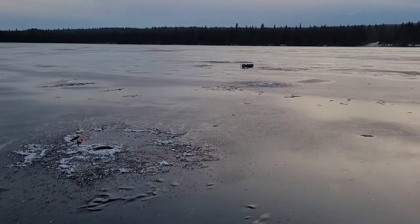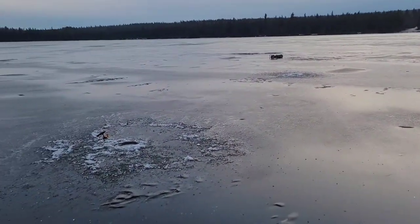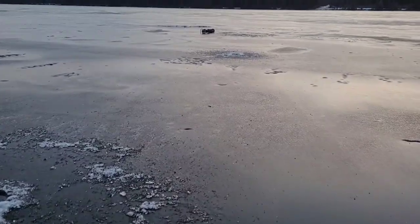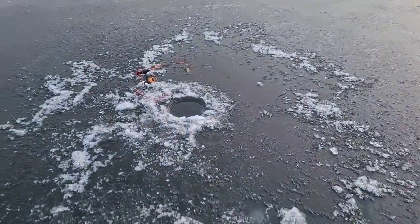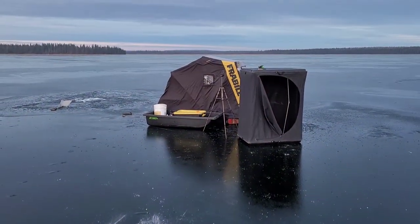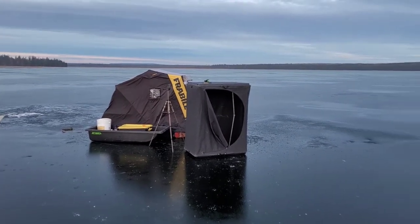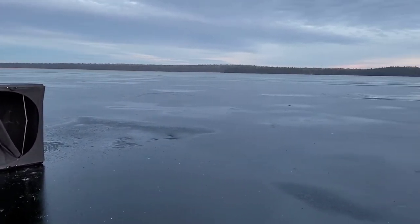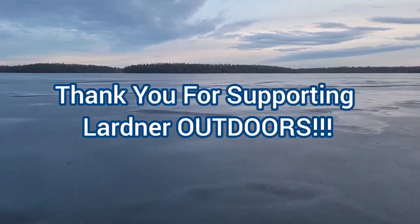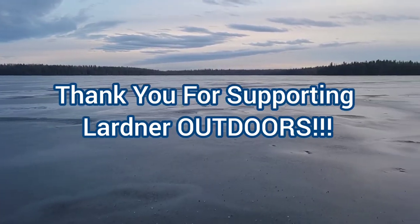Well, the fishing sucked. Are you allowed to use 'sucked' on YouTube? I think you are. I caught one little tiny perch, Shane caught a sucker — and it sucked. Nice lake though.